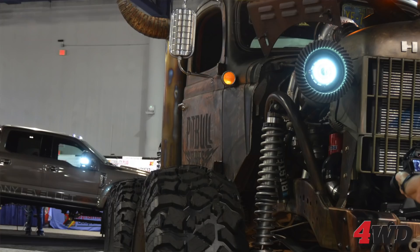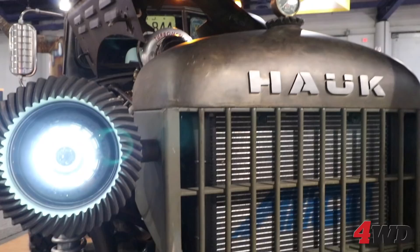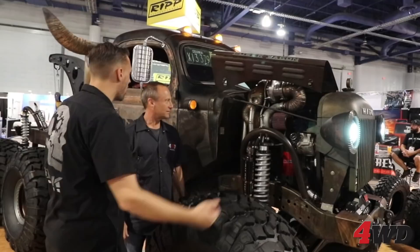16-inch Bilstein coilovers the whole way around, HID projector headlights in the front. There's a lot of magic happening in here — air coming in and out, squeezing and things happening to produce horsepower.